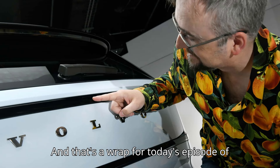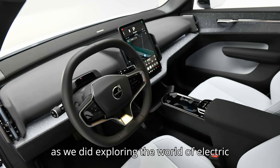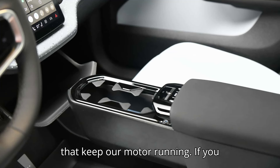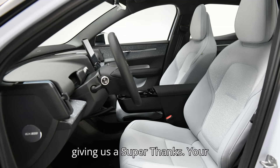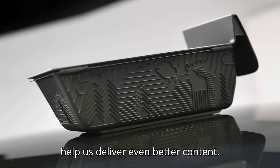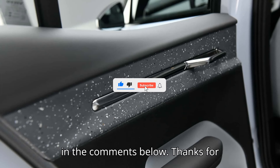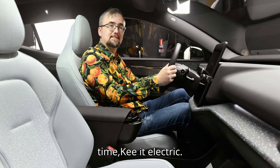And that's a wrap for today's episode of EVpedia. We hope you had as much fun as we did exploring the world of electric vehicles. Remember, your likes, subscribes, and comments are the sparks that keep our motor running. If you enjoyed today's video, please consider giving us a super thanks. Your contributions make a huge difference and help us deliver even better content. So, click that subscribe button, give us a thumbs up, and let us know what you think in the comments below. Thanks for watching and stay charged. Until next time, keep it electric.